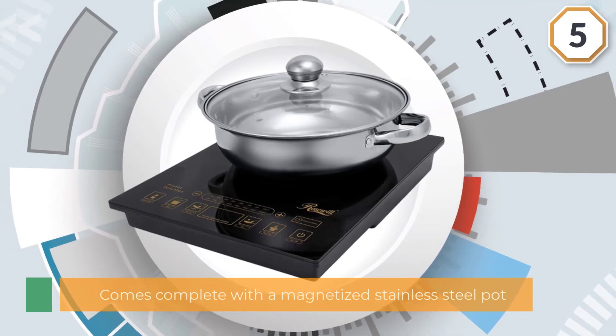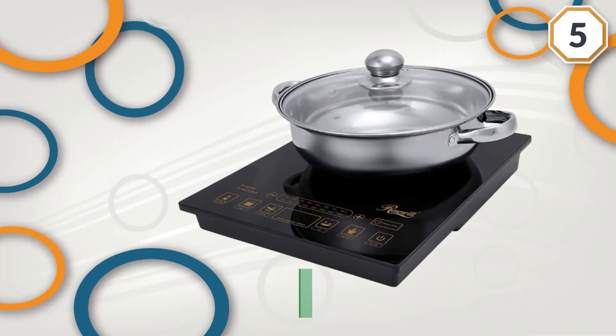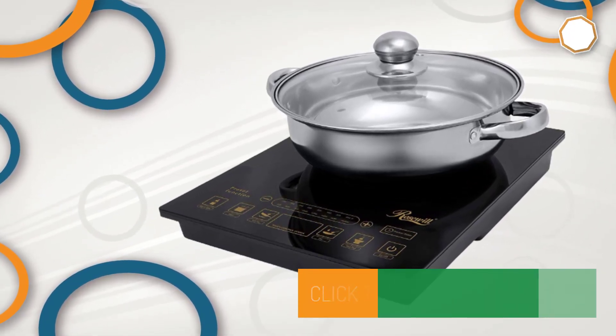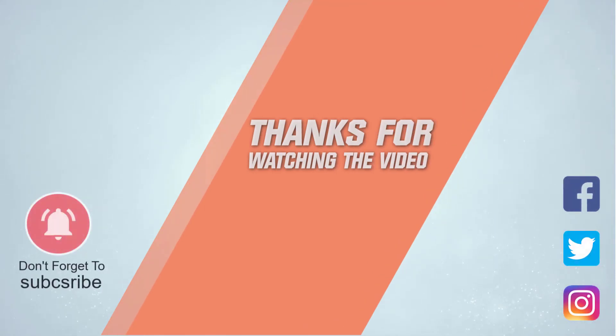The hot plate comes complete with a magnetized stainless steel pot fit for the cooking surface, and this little plate can handle most desired kitchen tasks. For more details, click the link in the description. Thanks for watching the video.